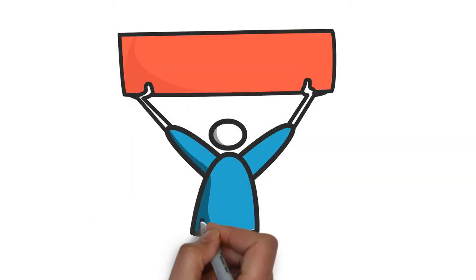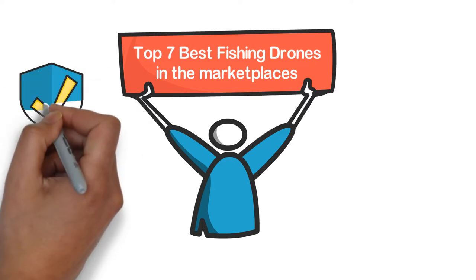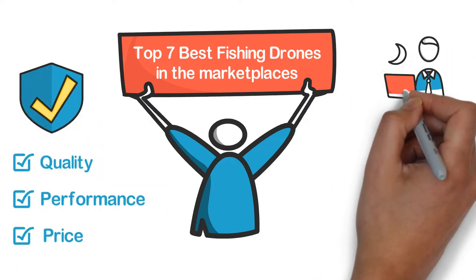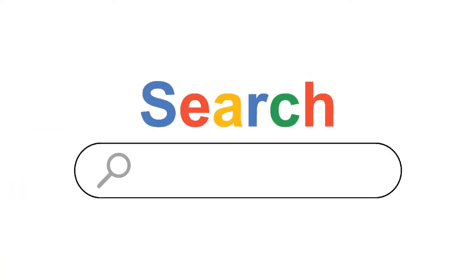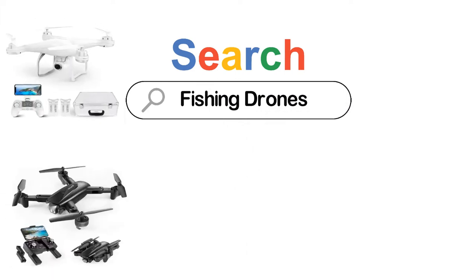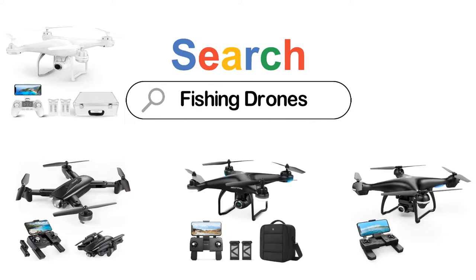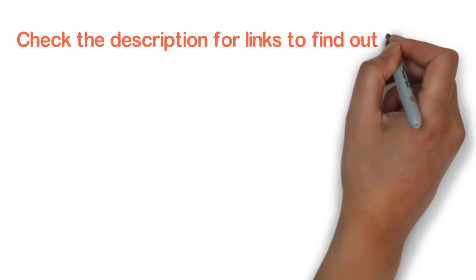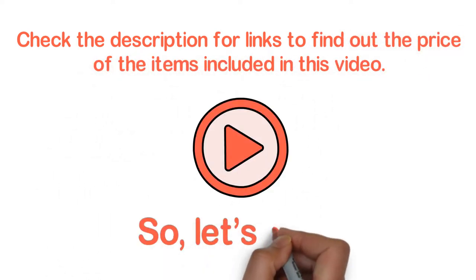In this video, we are going to show you the top 7 best fishing drones in the marketplace. We have selected them based on their quality, performance, and price. We've done sufficient research to find them. If you are trying to find out which fishing drone is the best, here is the video for you. Stay with the video till the end — after watching, you can simply pick the right one. Check the description for links to find out the price of the items included in this video.